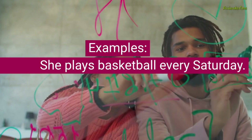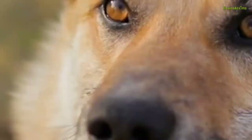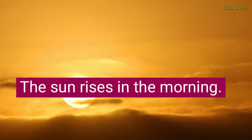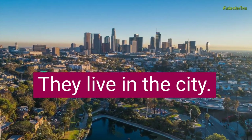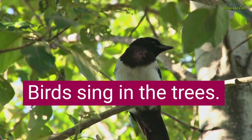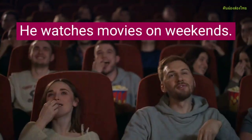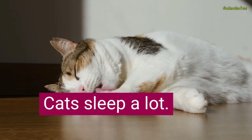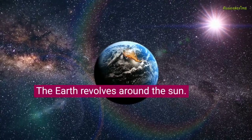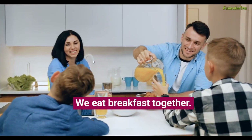Examples: She plays basketball every Saturday. Dogs bark loudly. The sun rises in the morning. I like ice cream. They live in the city. Birds sing in the trees. He watches movies on weekends. Cats sleep a lot. The earth revolves around the sun. We eat breakfast together.